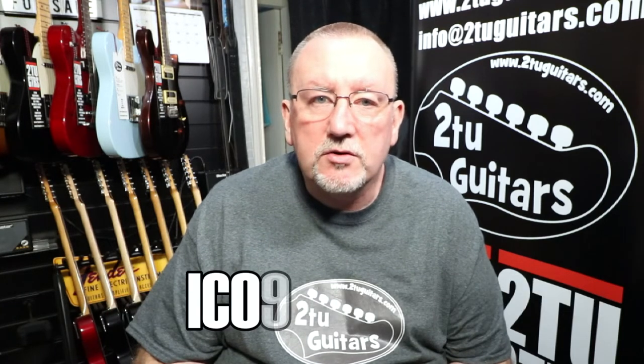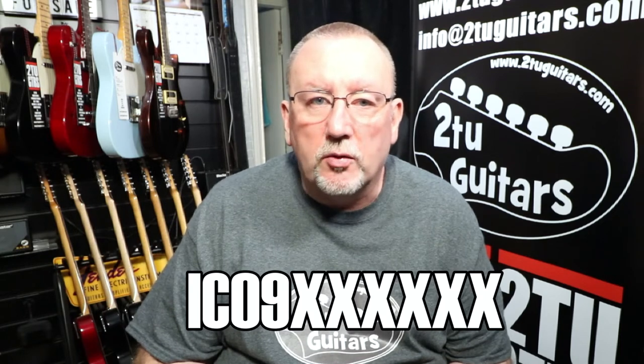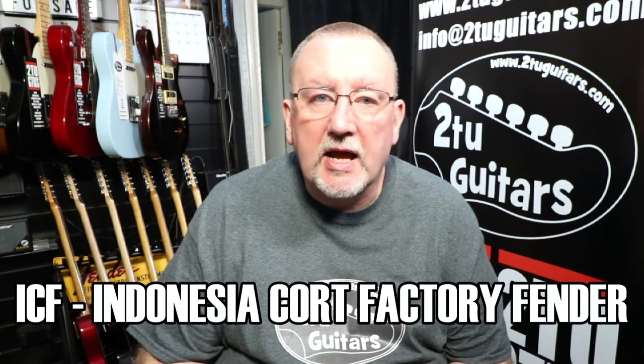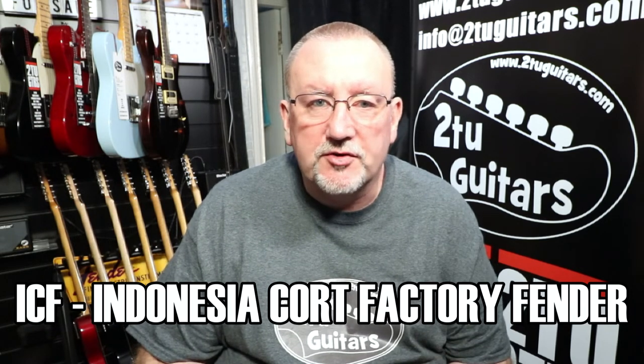In mid-2009, Fender added the letter 'F' to the serial numbers of their Indonesian-made guitars, so the prefix became 'ICF'. That stands for made in Indonesia at the Cort factory and Fender-branded.